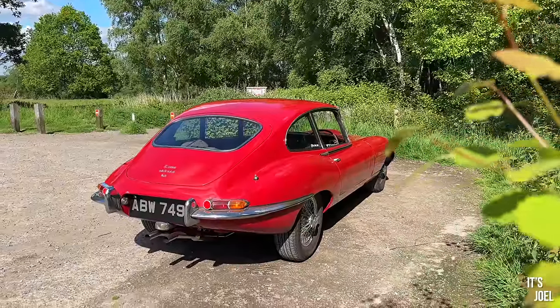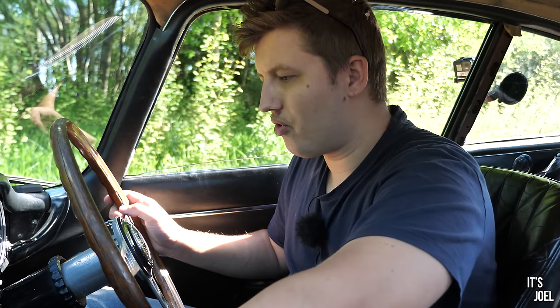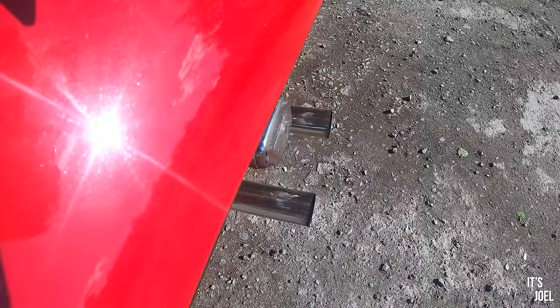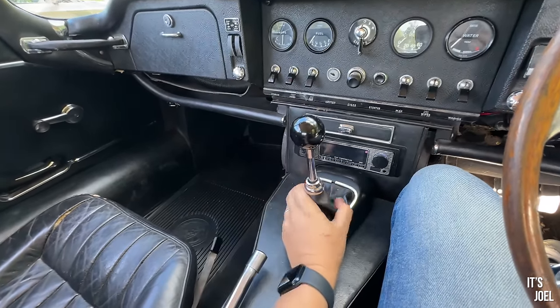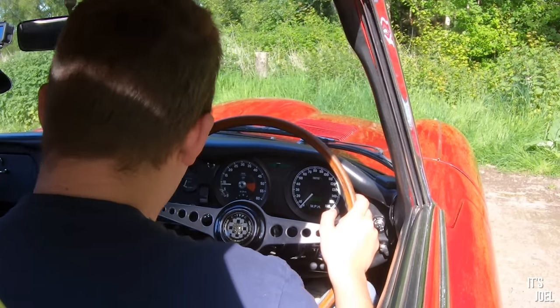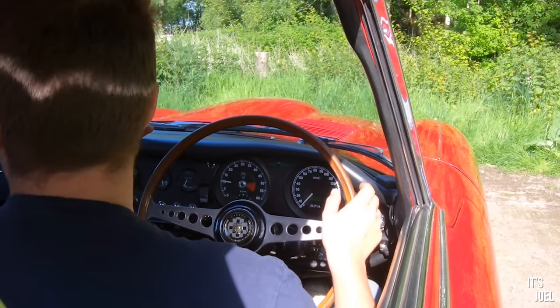I have an inkling that things are only going to improve once we start this beautiful 4.2 litre engine and go for a drive. It's a fairly straightforward start sequence: key in the ignition, prime the fuel pump, make sure it's not in gear, and then the start button. 4.2 litres of straight-six glory fires into life! We've got a four-speed manual box — reverse is over to the left and back, then first, second, third, and fourth. Let's try reverse.